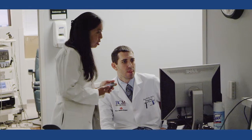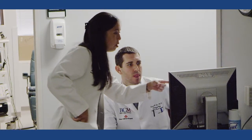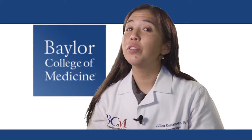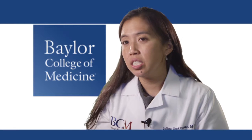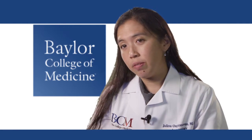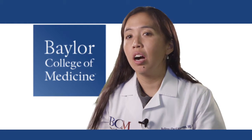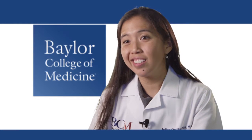If a patient is going onto the web and looking for information for a voice problem that they have, I think it's important that they try to find somebody who is fellowship trained in laryngology, who has specialty training in disorders of the voice. Because most of those individuals would have specialty training on not only the surgical aspects of taking care of voice, but also the non-surgical aspects.